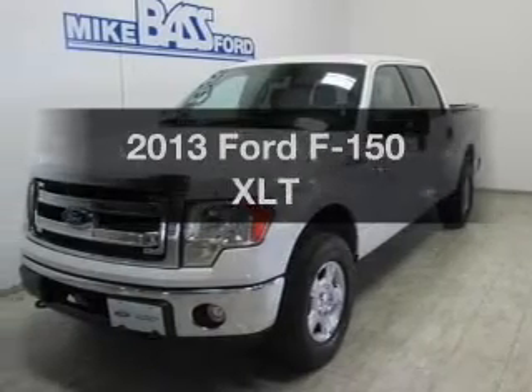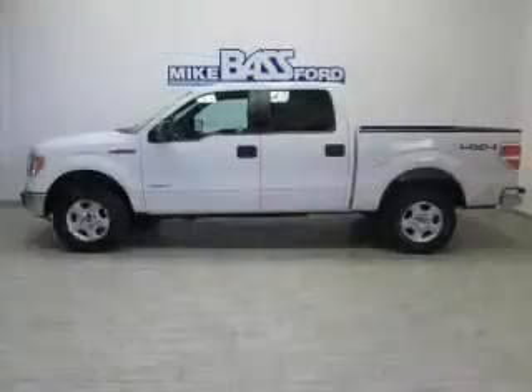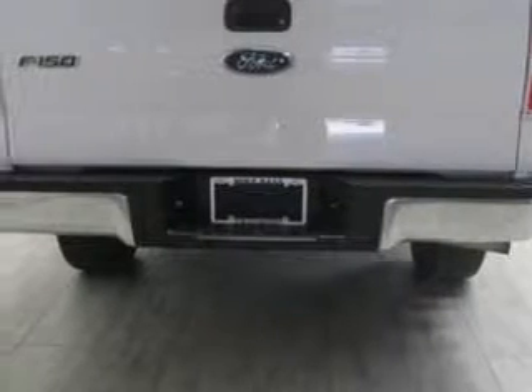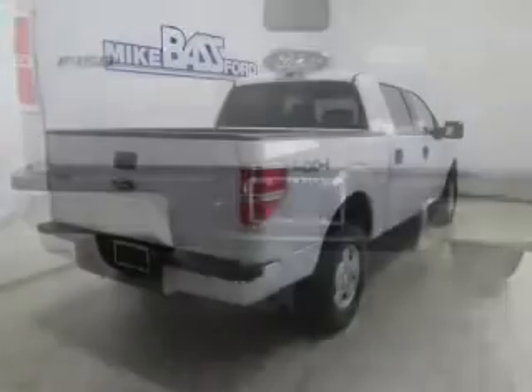Get noticed in this 2013 Ford F-150. Travel the roads in style and comfort in this great vehicle. The powertrain includes four-wheel drive with a reliable six-cylinder engine that responds smoothly to its six-speed automatic transmission. The anti-lock braking system will help keep you safe on the road.